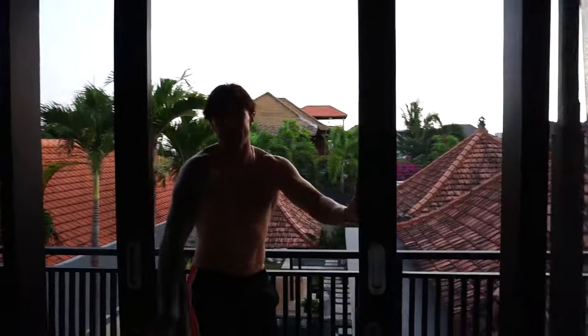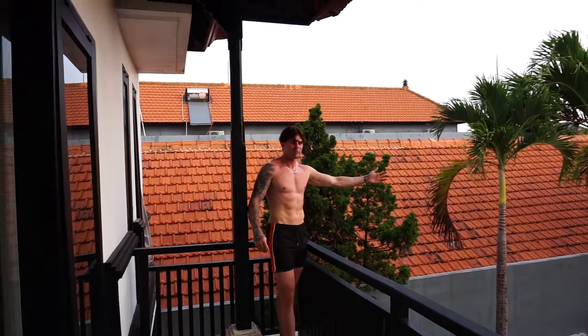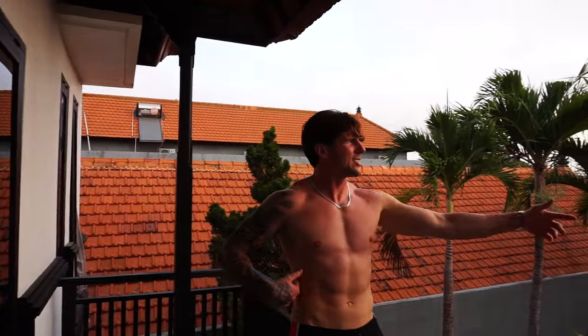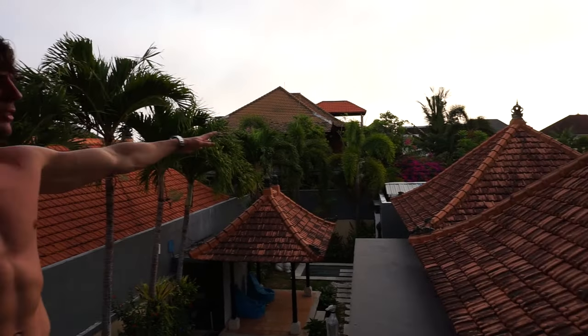Out here we have our lovely trees — I planted some of these myself, of course. I like the way the roofs look; it gives it that oriental feel. There's some beautiful wildlife down there I can't quite show you. And when the sun is setting you also get a nice pink sky. Now we have the crown jewel of the gaff — the pool. Let's go check it out.